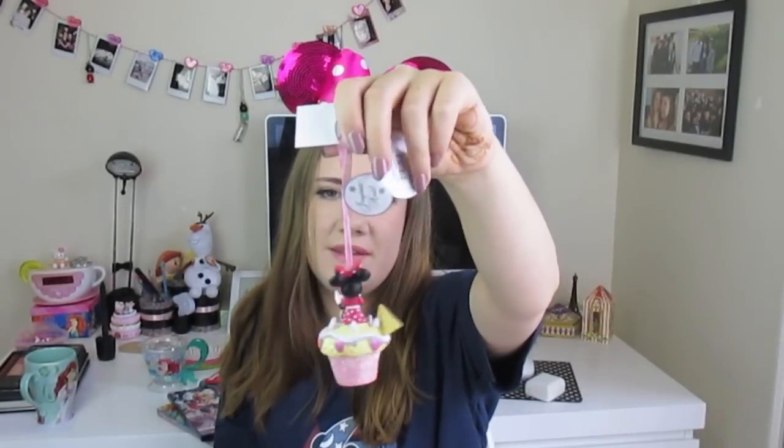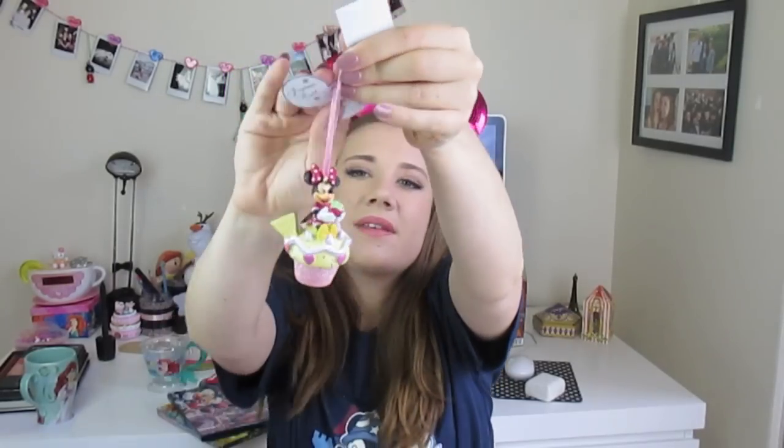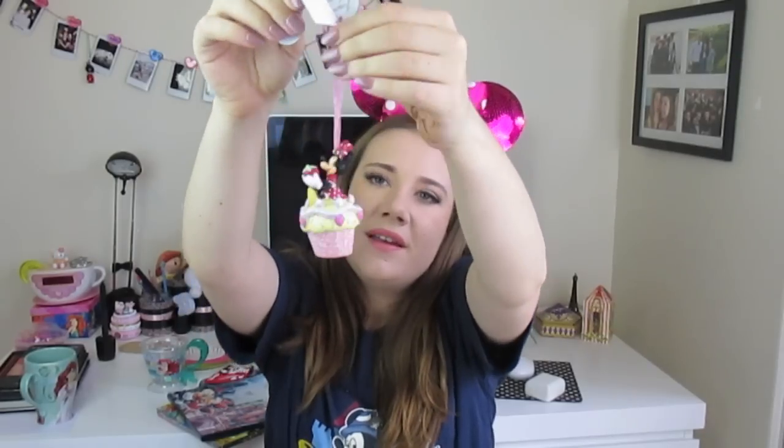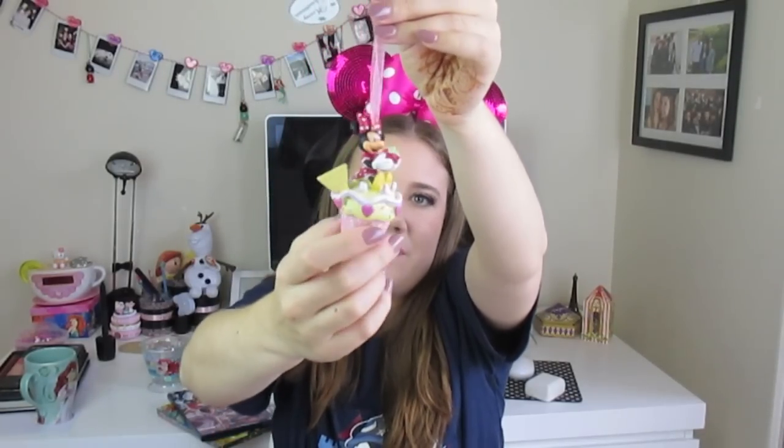The last thing I bought — which isn't really Christmassy but I thought it was really cute — is this Minnie Mouse on a cupcake holding a strawberry. It's nice and pink, a little bit different, but I thought it was really, really cute.